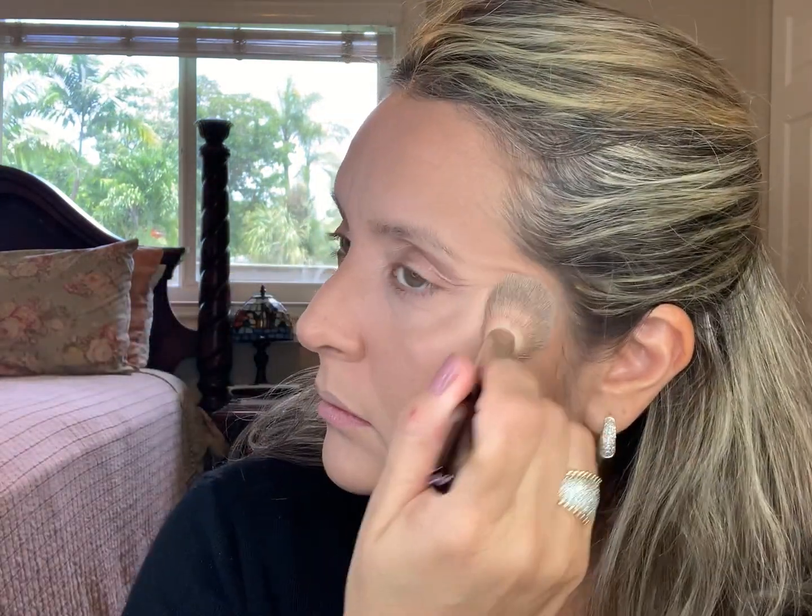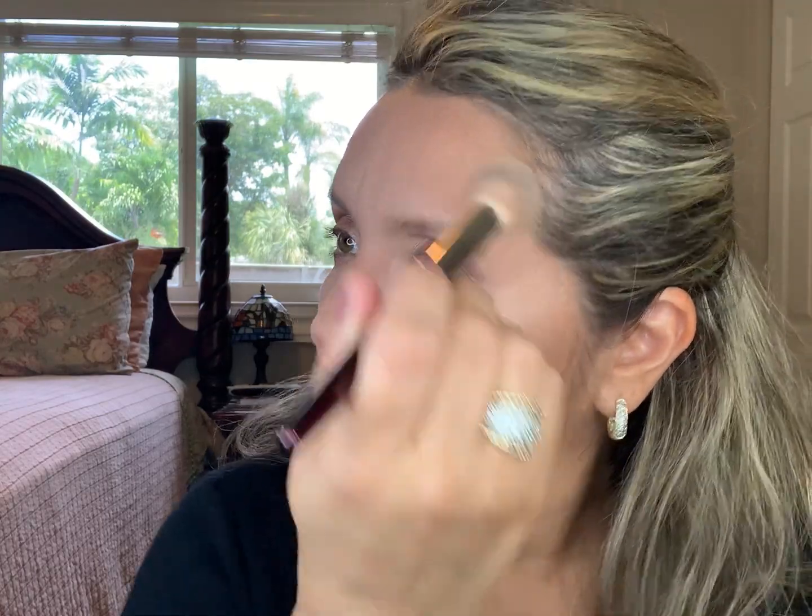Something was telling me to get back into Charlotte Tilbury! Now I'm going to add a little bit of highlighter — I'm going to apply some down the nose and on my cupid's bow to lift it up.